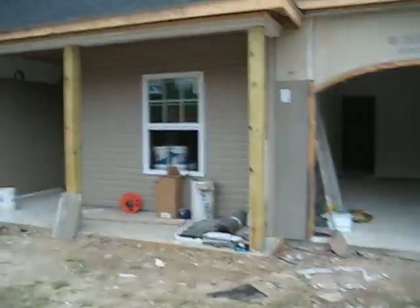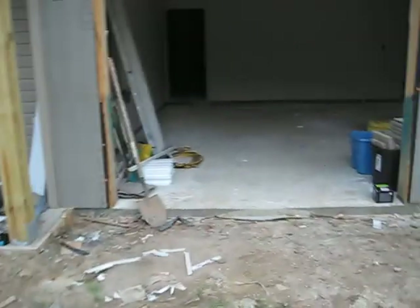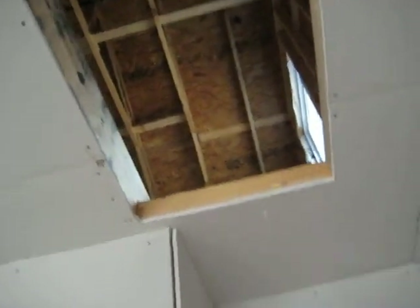Walking up to the house, we have some more siding up and got kind of a surprise this time. Coming in today, we have walls. There's the garage. That's where the water heater is gonna go. There's the bonus room — it does not have walls yet.